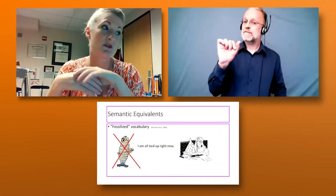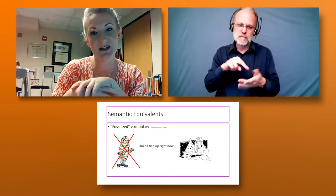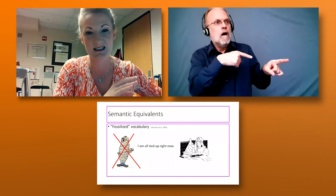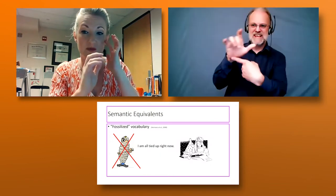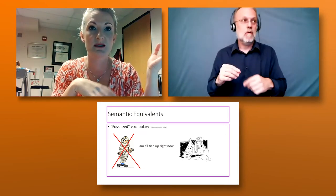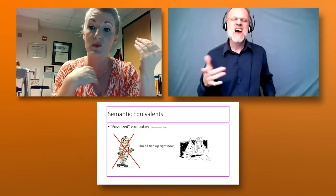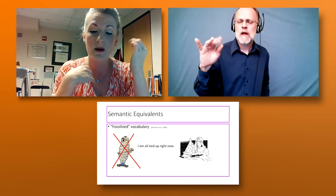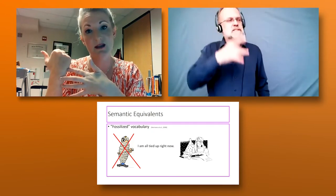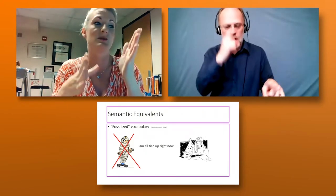If you're teaching figurative language, please don't teach the cute literal part — like 'I'm all tied up right now,' don't teach the tied-up part, because our kids can get stuck on that. We want to teach what it actually means, semantically, because of the concept of fossilized vocabulary. Whatever that first meaning is that goes in, that's the one students will rely on over and over again. When they encounter a multiple meaning word, they rely on that first meaning they learned. So don't teach the literal meaning — teach the actual semantic meaning.